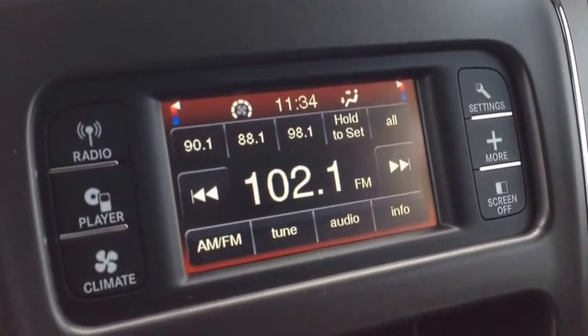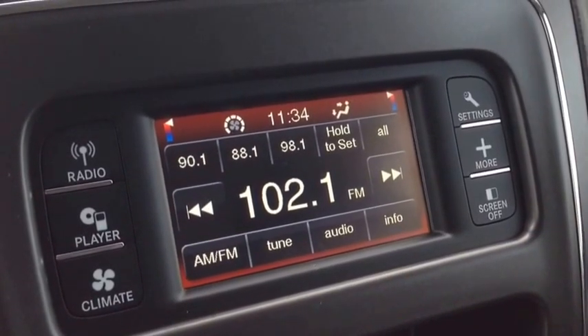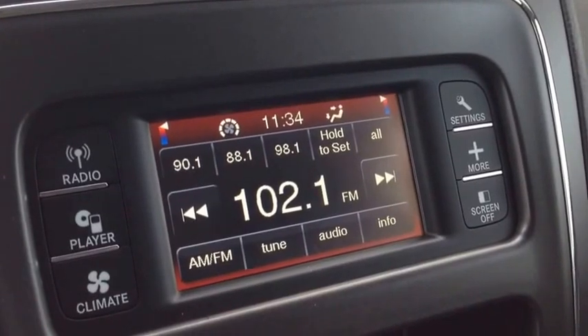Our beautiful audio system has AM and FM channels. We have a CD player, and USB and auxiliary inputs for your iPod, iPhone, or any type of digital device — you can stream content right through there.